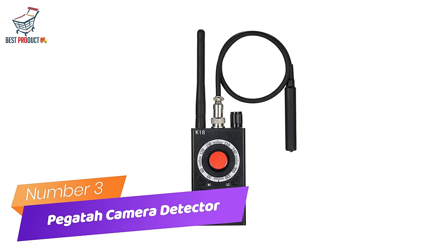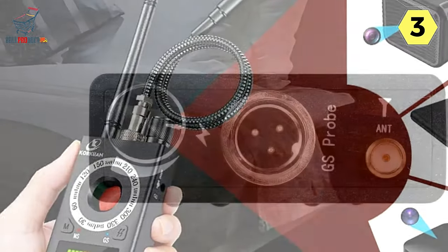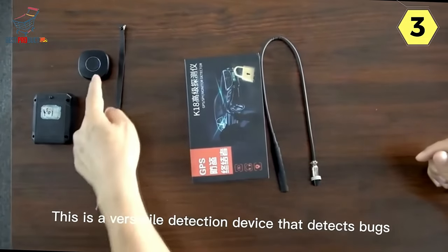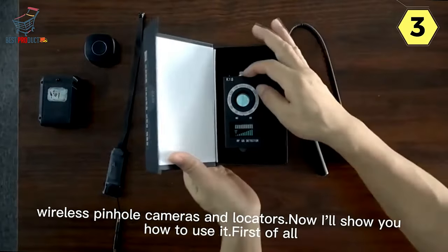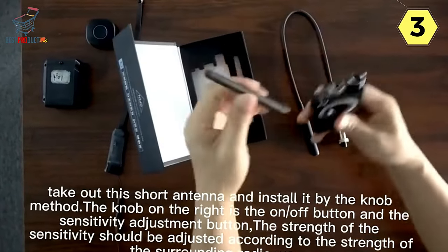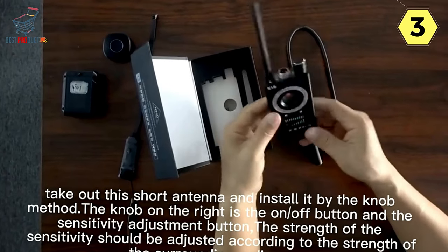Number 3: Pegata Hidden Camera Detector — unmasking the unseen, safeguarding your privacy. In today's age of surveillance and privacy concerns, the Pegata Hidden Camera Detector emerges as a powerful sentinel against unauthorized intrusion. With advanced chips and military-grade technology, this anti-candid camera detector offers unmatched protection, ensuring your personal privacy remains intact. At the heart of the Pegata detector lies its automatic detection function, capable of conducting an extensive sweep within minutes, designed to eliminate all potential risks from eavesdropping to covert videotaping and fraudulent activities.